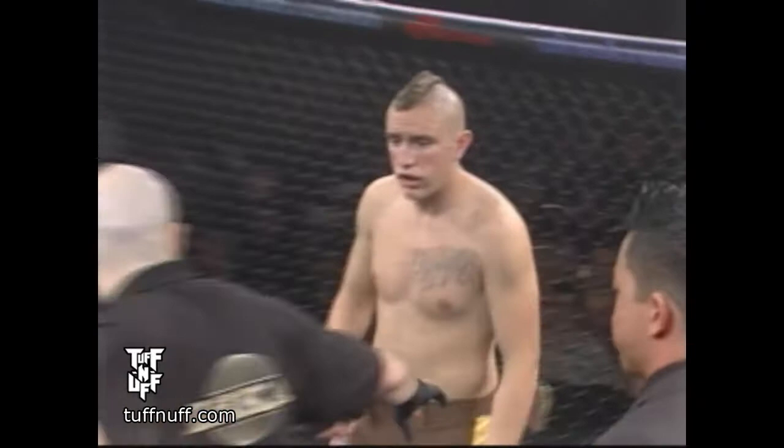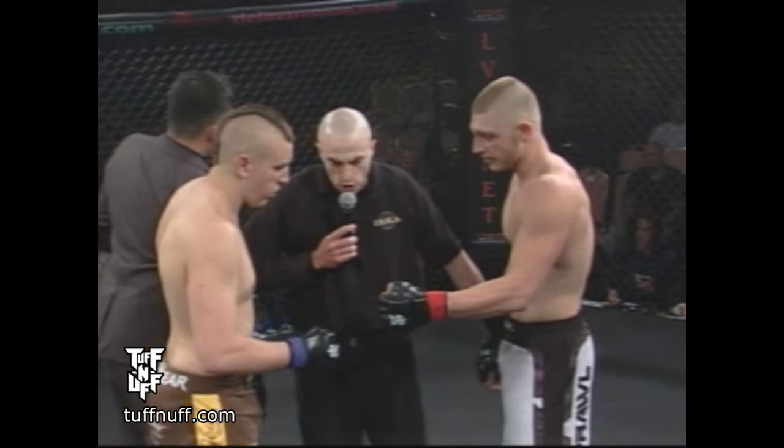Referee Joe Sullivan. Stop at all times, obey my commands at all times. If I tell you to stop, you must stop. Any questions? Touch, go back to your corner if you're ready to fight.